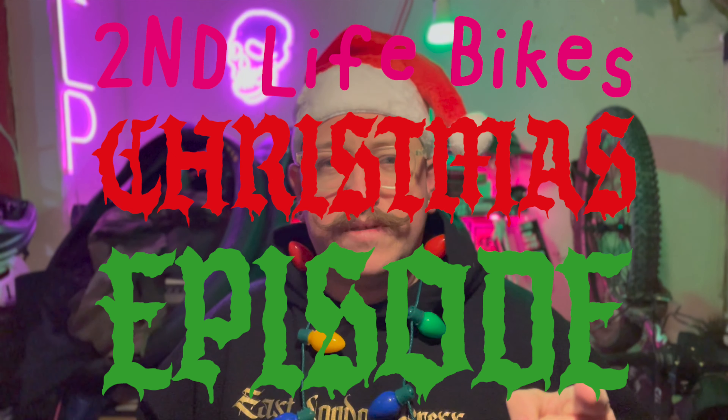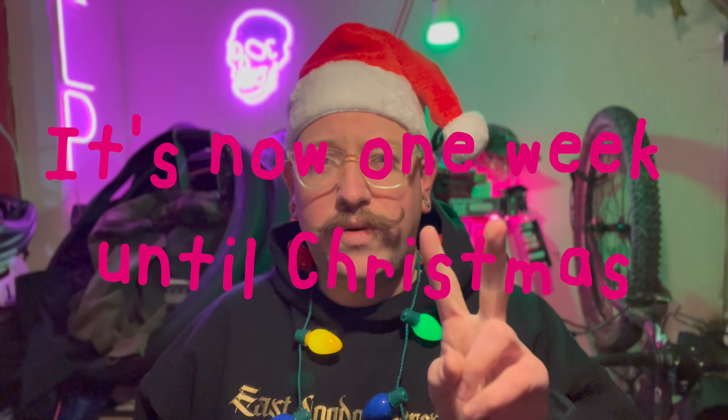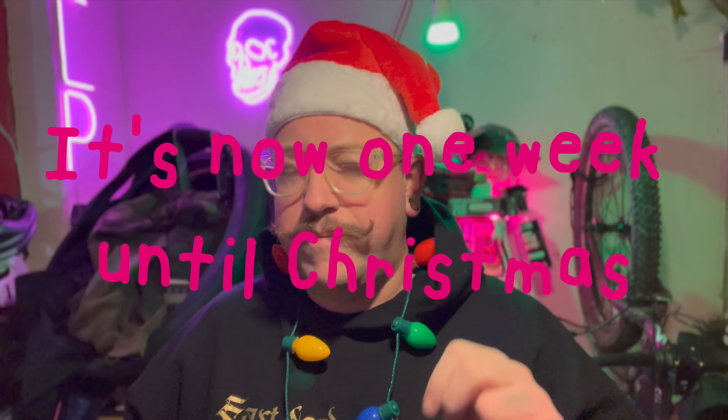Welcome to another episode and a particularly special episode because this is the Second Life Bikes Christmas episode. It's a few days before Christmas — I don't actually know exactly when I'm going to put this out, it's actually roughly two weeks into Christmas. But I wanted to make a last minute gifting video. I thought about doing a video about gifts that you can get for people, but then I thought actually there's probably a lot of people like myself that are currently rushing around trying to find those last minute gifts.